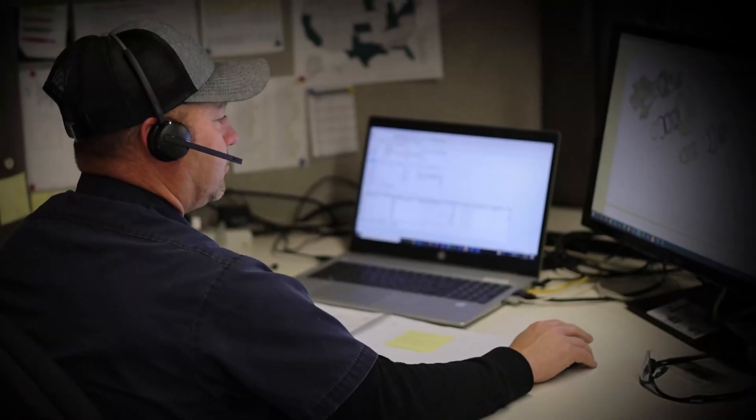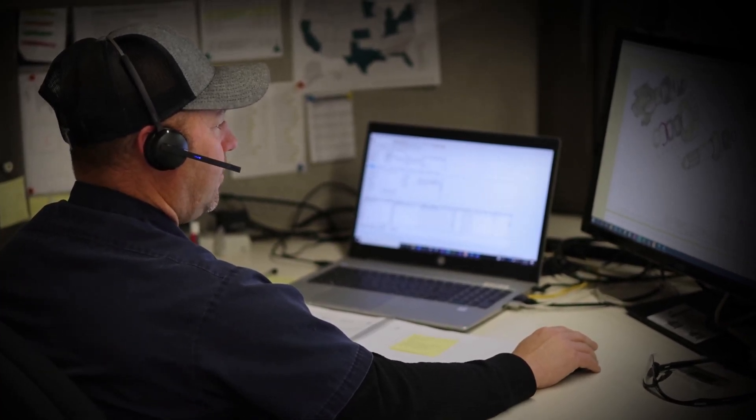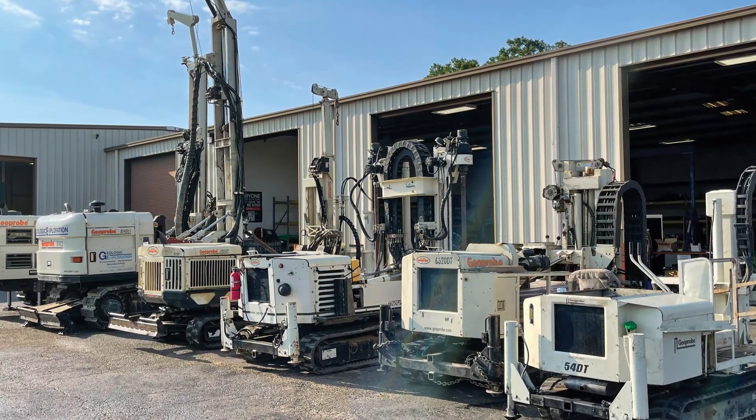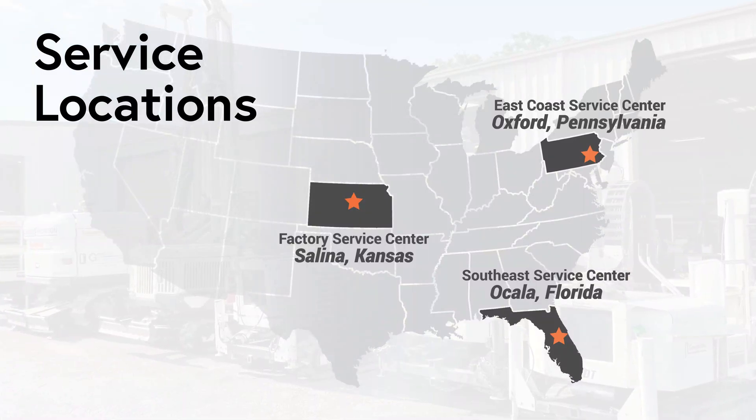Industry-leading service after the sale includes troubleshooting from the field with live phone support from a team of service technicians backed by machine engineers. For routine maintenance or more intensive service, choose from one of our three service locations located in Pennsylvania, Florida and Kansas.